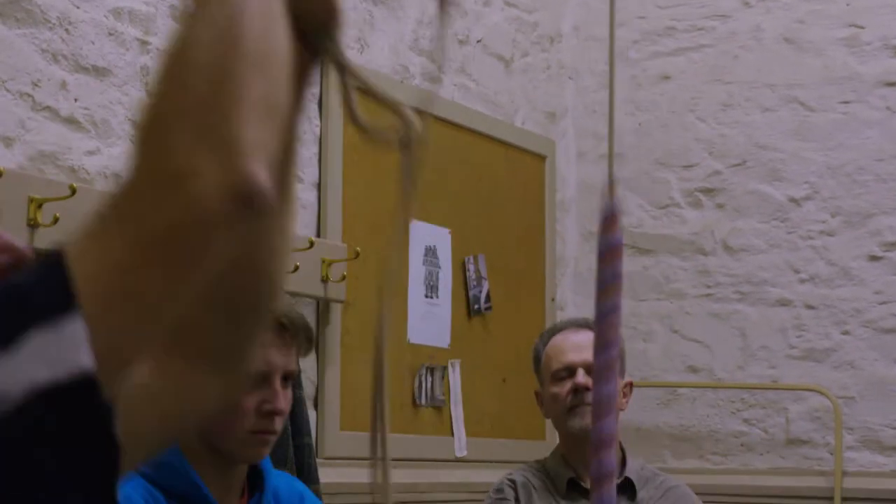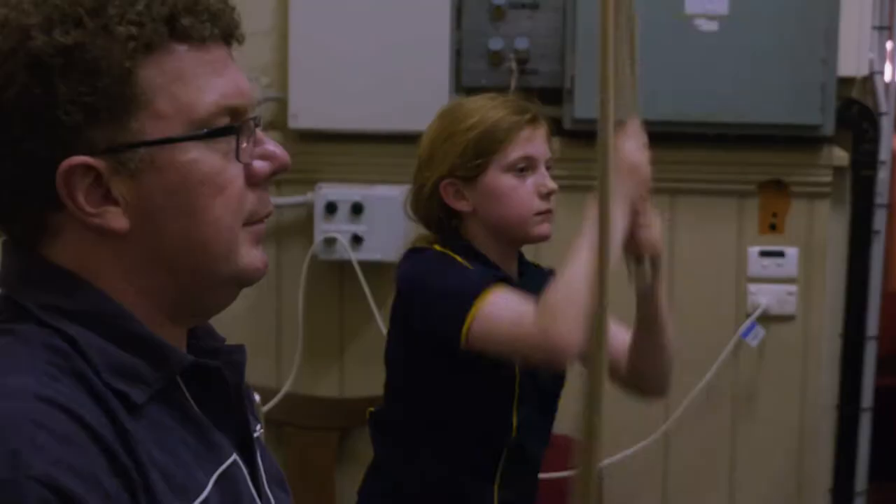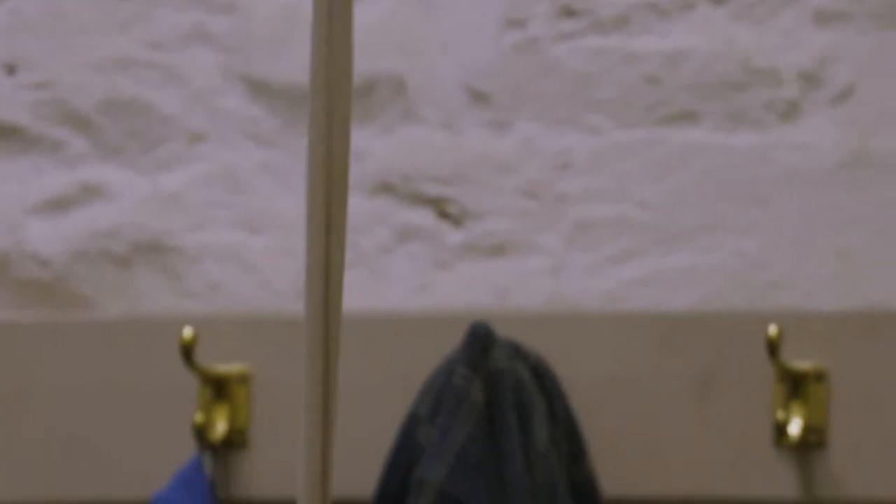The bells swing through a full 360 degrees. They weigh anything from 100 kilos to a couple of tons — in some cases even heavier — so clearly you need to be able to control that massive metal at the end of a rope.